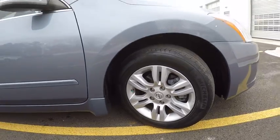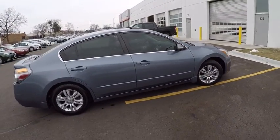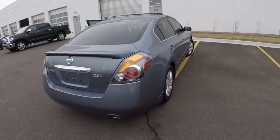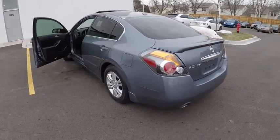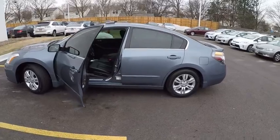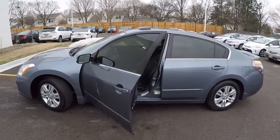Combine that with a powerful V6 or efficient four-cylinder engine, six standard airbags, and over 5,000 quality and performance tests, and you'll see the Nissan Altima is made to drive and built to last and is priced below $15,000. This vehicle has less than 45,000 miles. Here are some of this vehicle's great options.